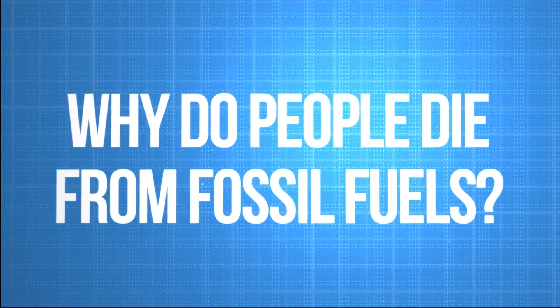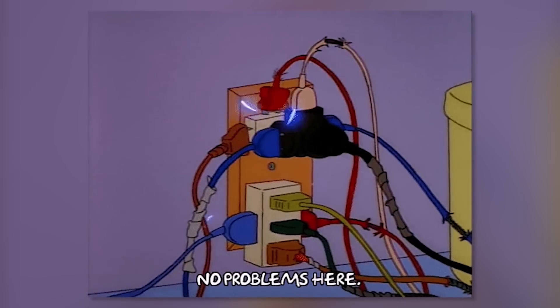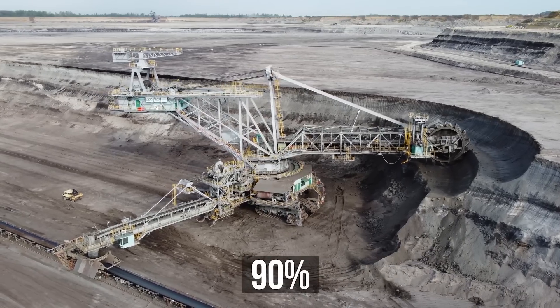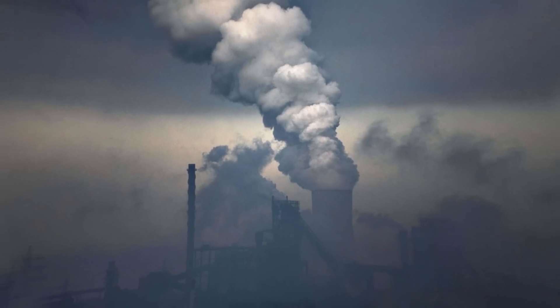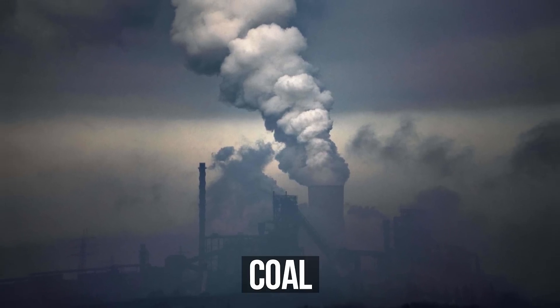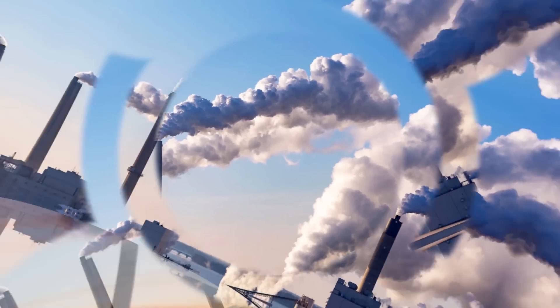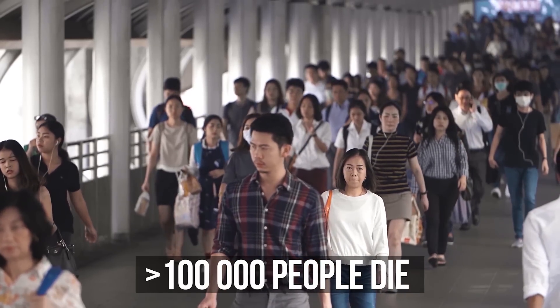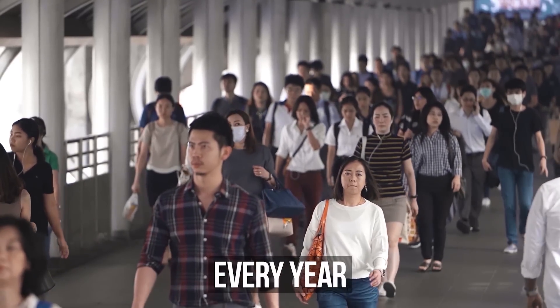Why is burning fossil fuels literally killing us right now? For city folk, all energy is in sockets, but 90% of this energy comes from coal, oil, and gas. When coal is burned, soot microparticles reach the air. They can get into our lungs and cause thrombosis, strokes, and even heart attacks. In fact, hundreds of thousands of people die from fossil fuel-burning products every year.